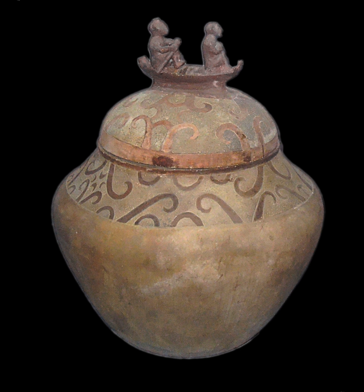The Manungal Jar is a secondary burial jar excavated from a Neolithic burial site in the Manungal Cave of the Tabin Caves at Lipun Point in Palawan. It dates from 890 to 710 BC, and the two prominent figures at the top handle of its cover represent the journey of the soul to the afterlife. The Manungal Jar is widely acknowledged to be one of the finest Philippine pre-colonial artworks ever produced and is considered a masterpiece of Philippine ceramics.